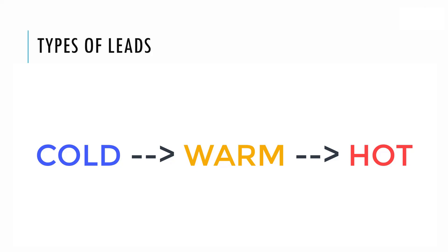A warm lead, on the other hand, is someone who's shown interest in your product or service — either by following your company on social media, a referral from a friend, or they signed up for an email newsletter. These types of leads are simply prospects who've shown an interest in learning more about your product or service, and they're a lot more valuable than a cold lead.